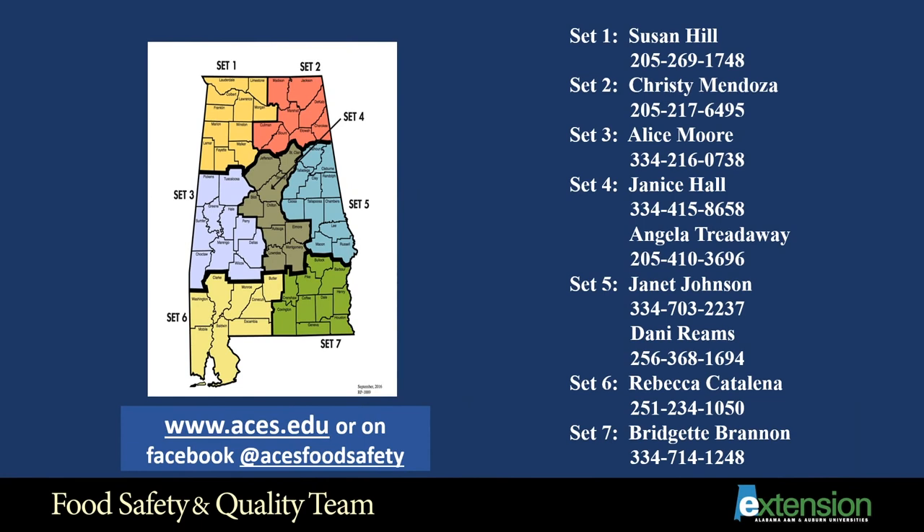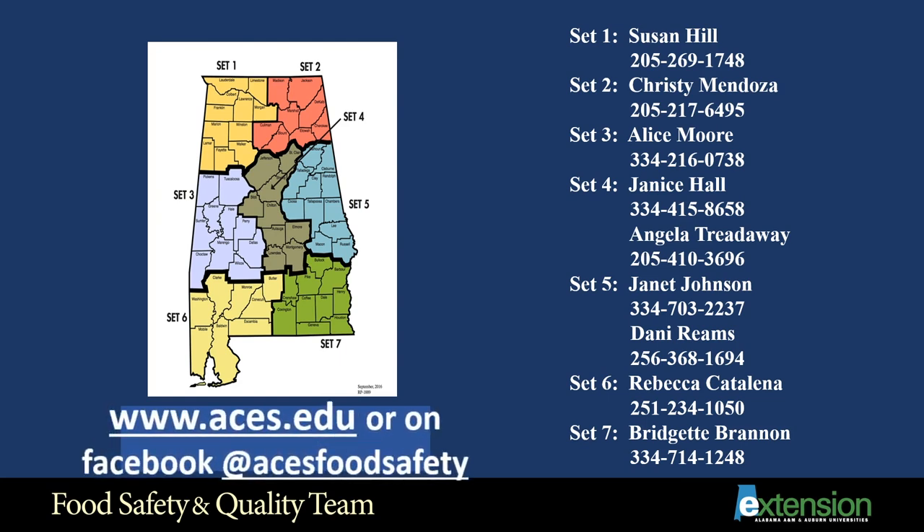I hope you learned something from this presentation. Here is a map of the state — find which agent would be located in your area. You can also find us at www.aces.edu. We cover many other topics besides food preservation. Our Facebook page for food safety programs is at ACES Food Safety. Hope to hear from you, and hope you learned a bunch today!